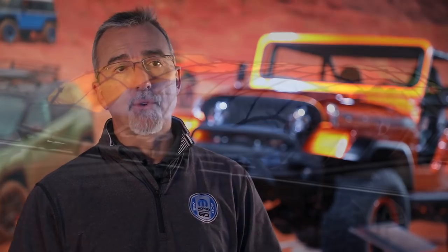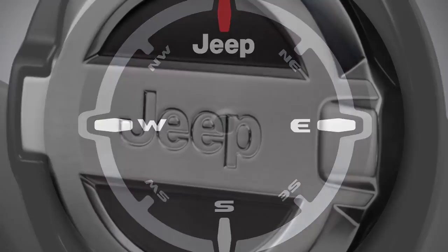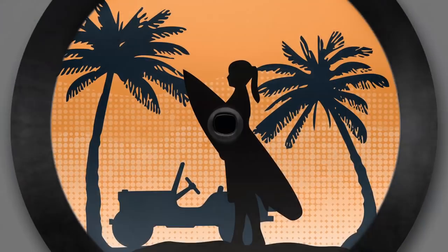For customers looking for versatility and personalization, we will have roof racks for cargo carriers, a tailgate table, tire covers, custom fuel doors, graphics, and more.